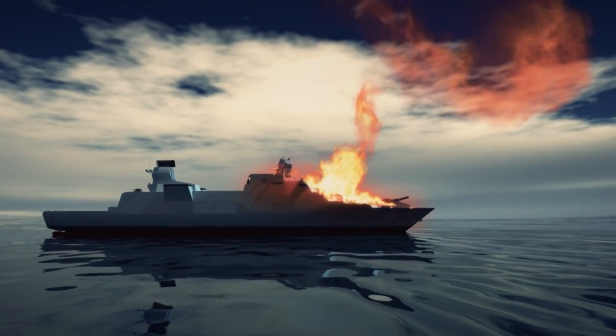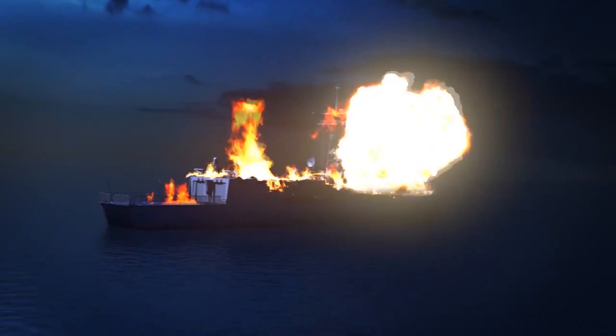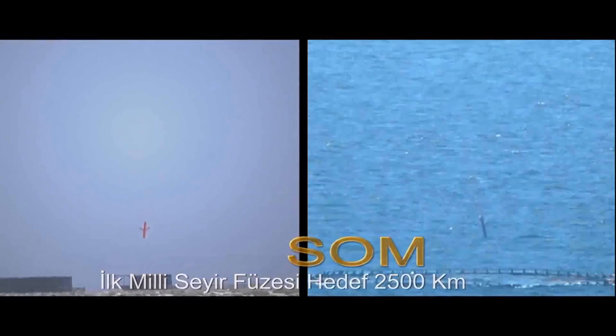Work for the development and increased range of cruise missiles means that the Turkish Armed Forces will gain high precision strike capabilities deep in an enemy's territory. In addition, developments for land and sea surface missile launch platforms are ongoing, and it is known that Turkey aims to reach 2,500 kilometres of range for the missiles.